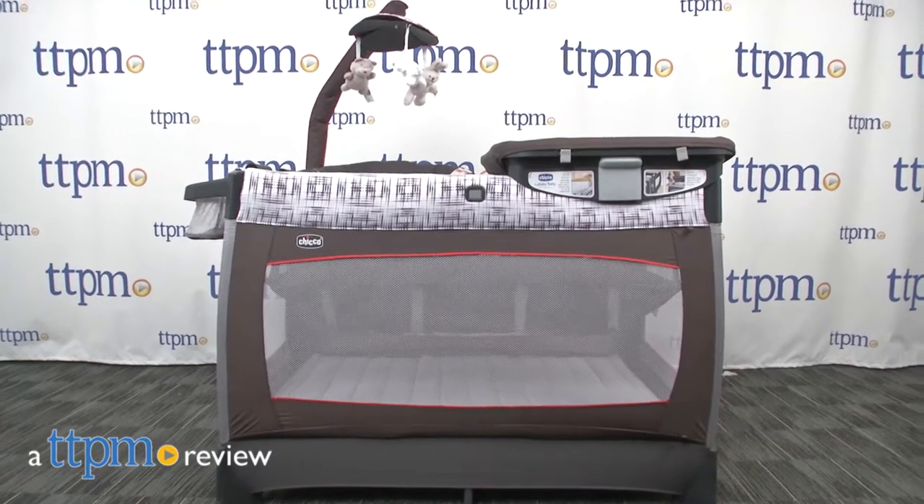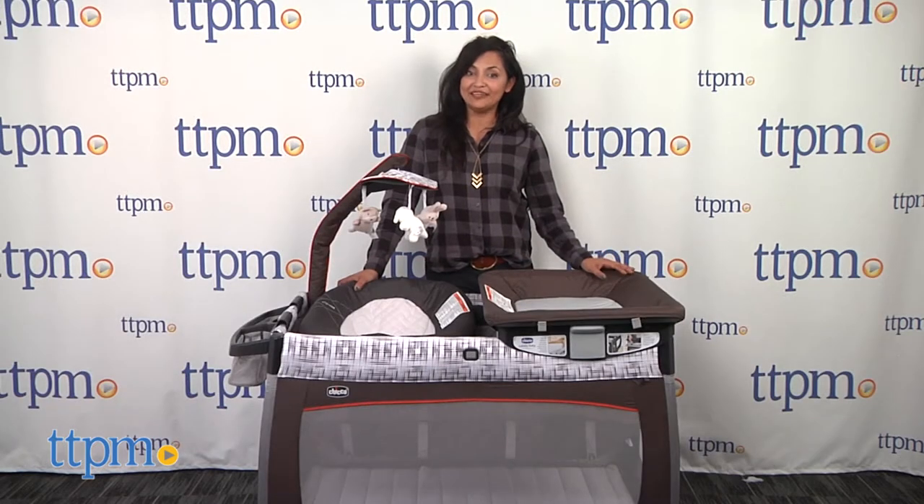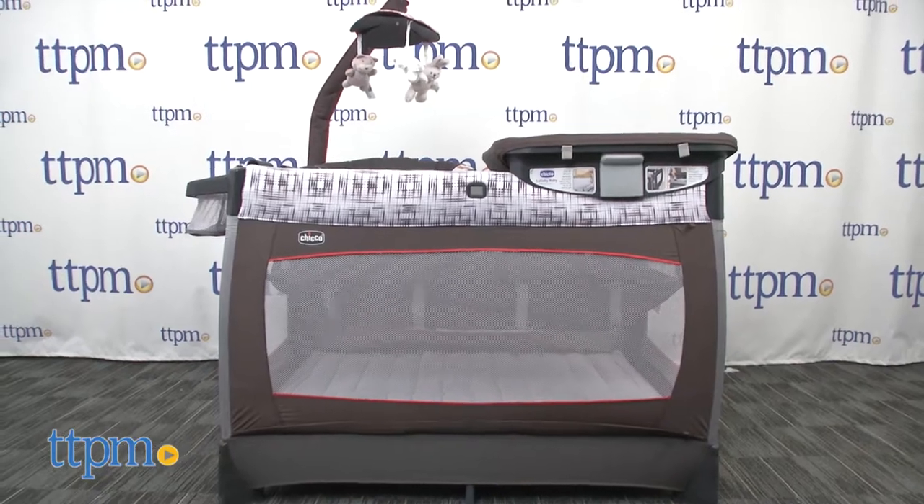A portable play yard for all of baby's growing milestones. Hey everyone, this is Maria with TTPM. Here we have the Lullaby Baby 3-Stage Portable Play Yard.